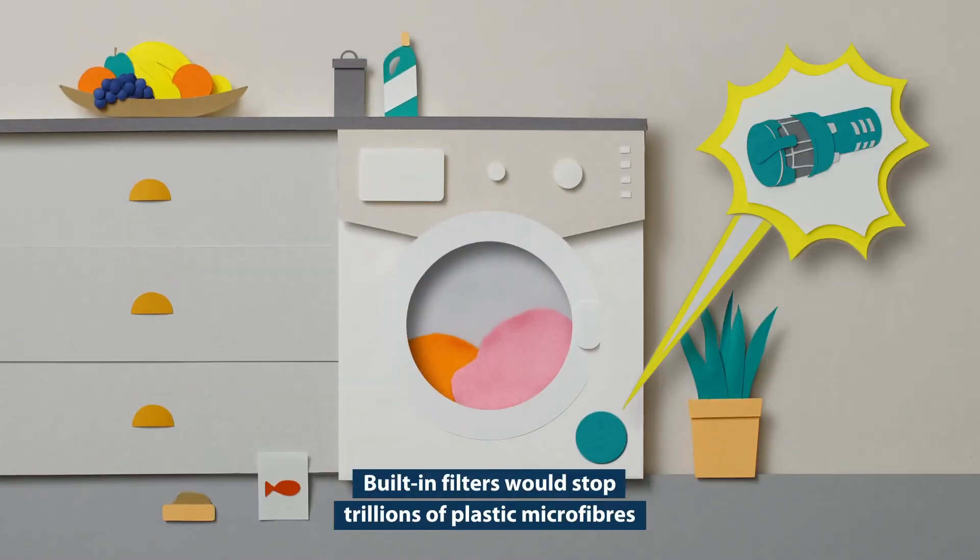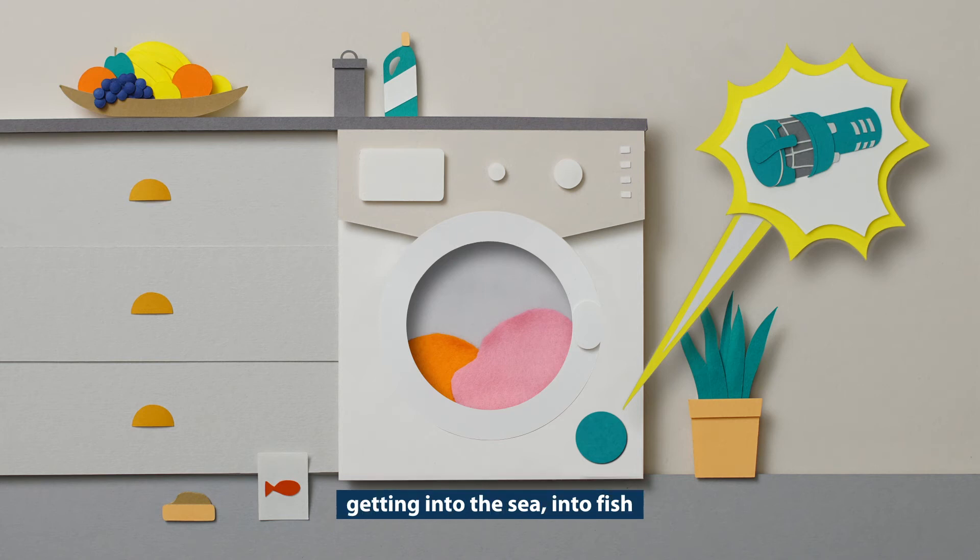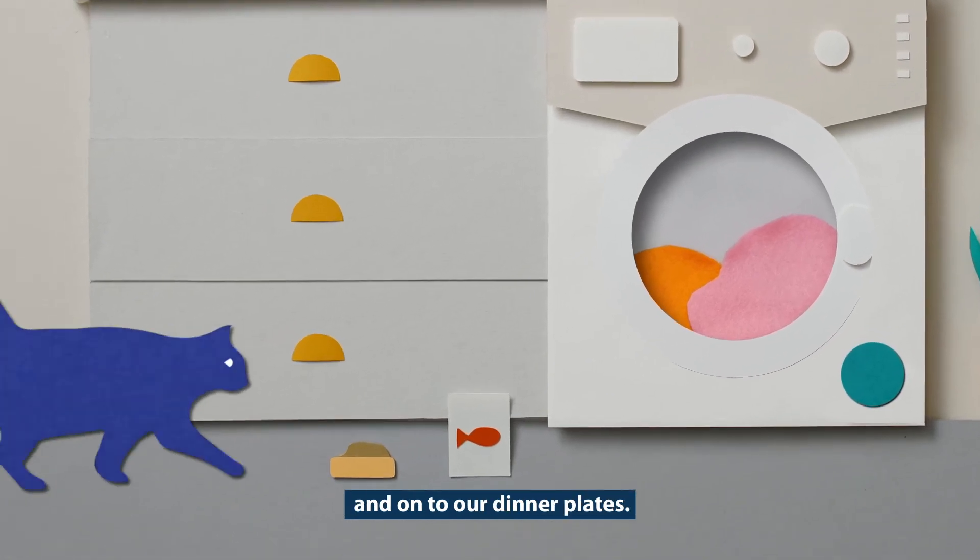Built-in filters would stop trillions of plastic microfibres getting into the sea, into fish and onto our dinner plates.